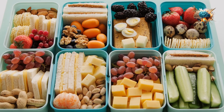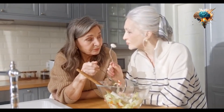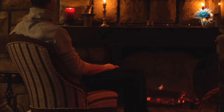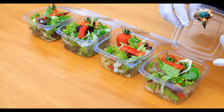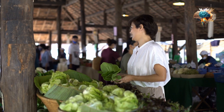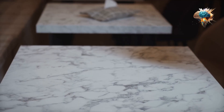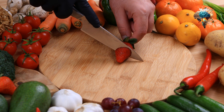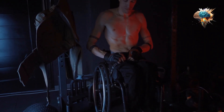Another popular dish featuring chickpeas is the classic Middle Eastern salad called tabbouleh. This refreshing and nutrient-dense salad combines cooked chickpeas with bulgur wheat, fresh parsley, mint, tomatoes, cucumber, and a zesty lemon dressing. Tabbouleh is perfect as a side dish or a light lunch option on a hot summer day.